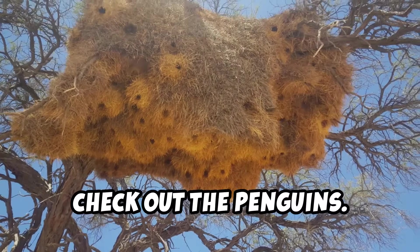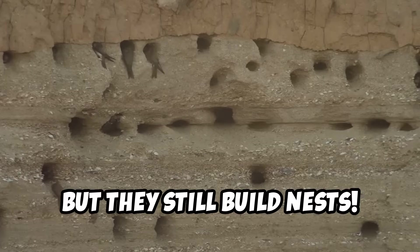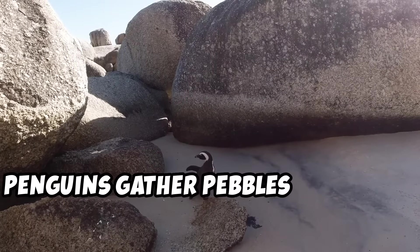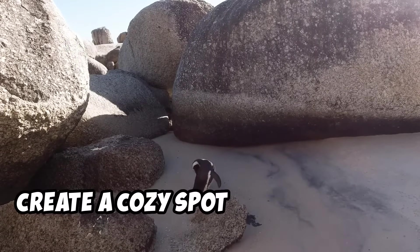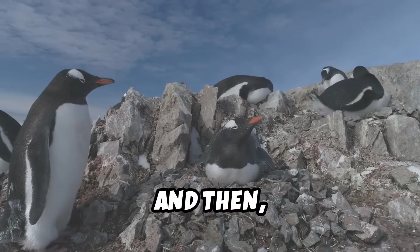Now, check out the penguins. You might think, wait, penguins don't fly, but they still build nests. Penguins gather pebbles and rocks to create a cozy spot for their eggs. They even steal pebbles from each other. Sneaky, huh?